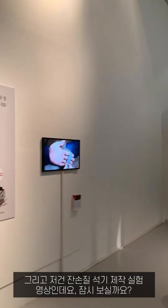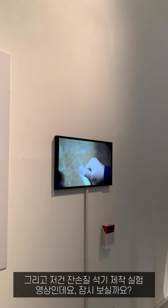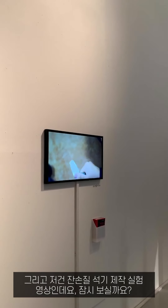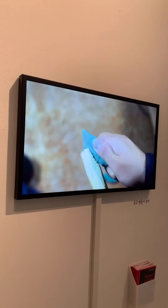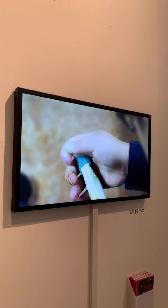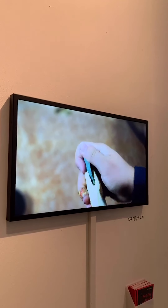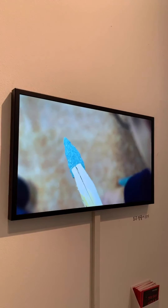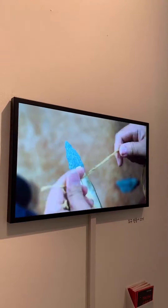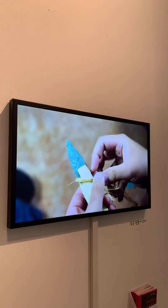And this is the experimental film for making retouching tools — this makes a tangent point.